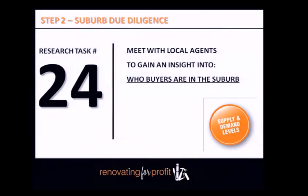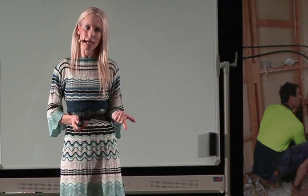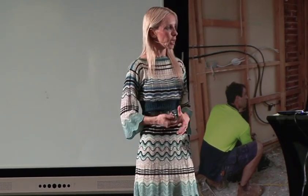Meet with local real estate agents to get an insight into who the buyers are. Try to schedule a meeting with the agents, or at least start having conversations with them at the door during open for inspections. Ask them: how's the market been this week? Is there any drop in prices? What are you noticing? Try and time those conversations so you're not asking during the busiest period when there are people waiting to get in.